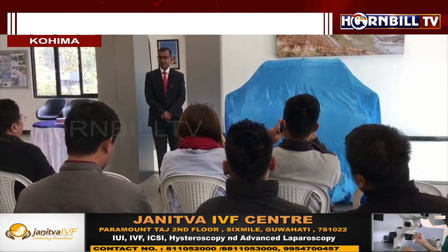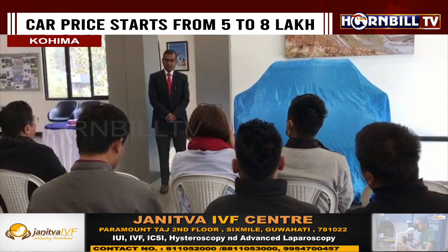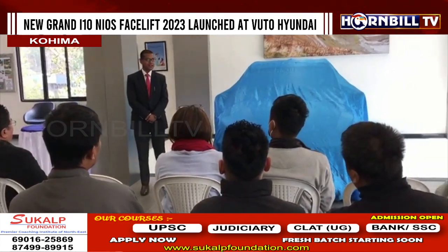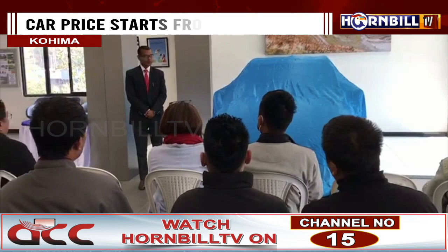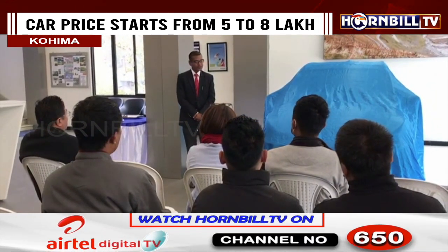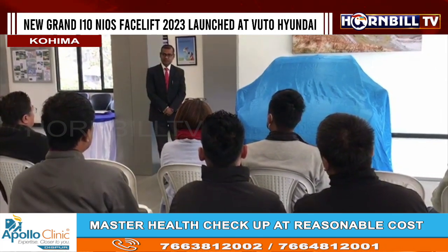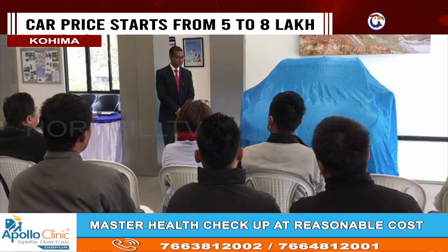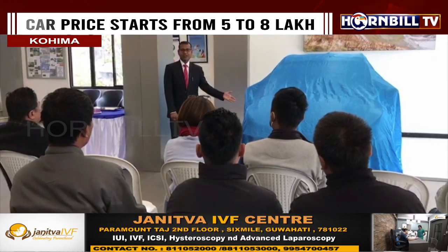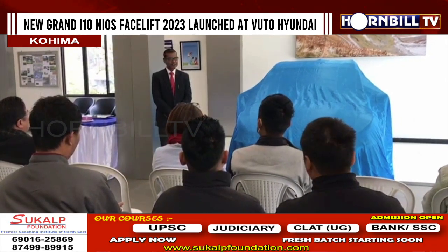Ladies and gentlemen, we are so thankful that HDFC Bank has been invited to engage in launching the Grand i10 NIOS facelift 2023. I wish Voto Motors that this Grand i10 facelift will touch the sky in terms of sales.